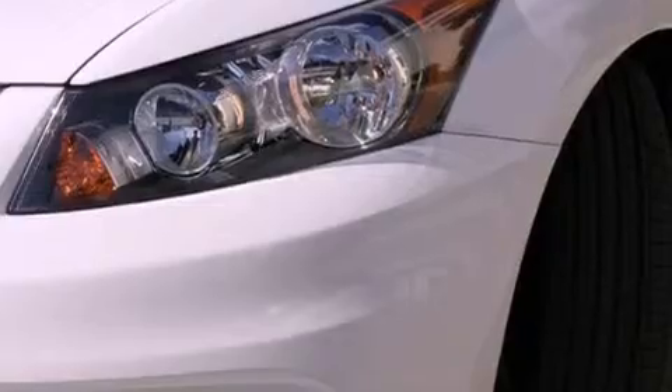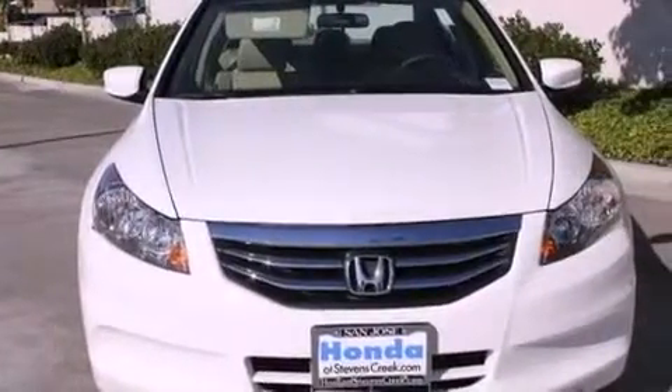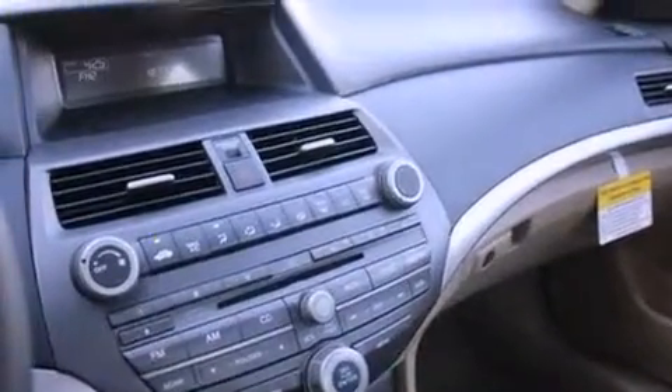A keyless entry system. And the heated seats can warm you up in seconds, keeping you and your passengers comfortable the whole trip. With an EPA estimated rating of 34 miles per gallon on the highway, this automobile pays off in the long run.